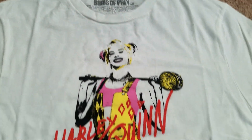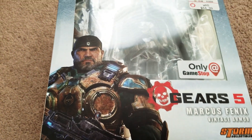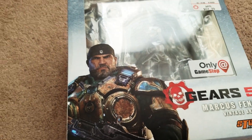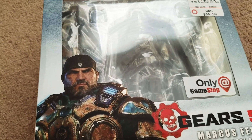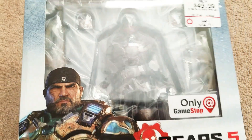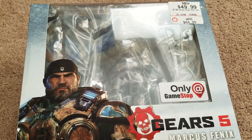This was on clearance for only like seven something, so not bad. And then a couple of figures — brain farting here, it's hot. It's like over 100 degrees outside. It's warm in the house too, even though we've got the AC running. Anyway, a couple of figures. GameStop, you know, they're notorious for their crazy clearance sales.